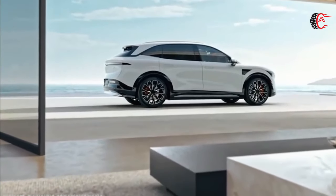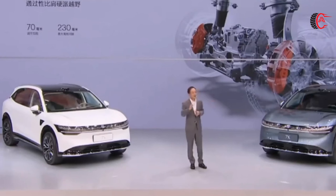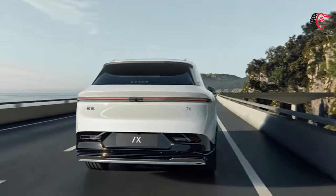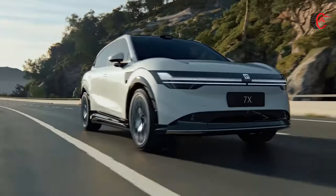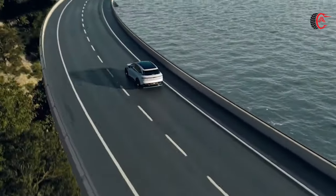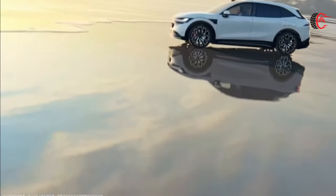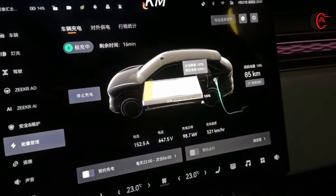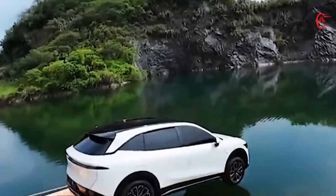The Zeekr 7X is equipped with an advanced 800V electrical system, offering two battery options to cater to different driving requirements. The standard version features a 75 kWh lithium iron phosphate battery providing a driving range of 605 kilometers, while the extended range variant comes with a 100 kWh nickel-manganese-cobalt battery pack, increasing the driving range to 780 kilometers. The LFP batteries, developed by Zeekr engineers, boast the fastest charging capability in the world, charging from 10% to 80% state-of-charge in just 10.5 minutes.